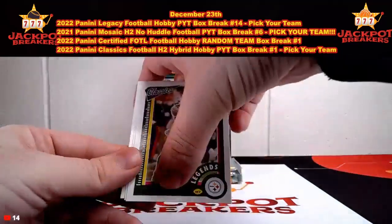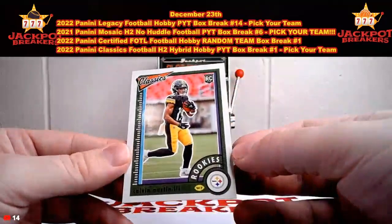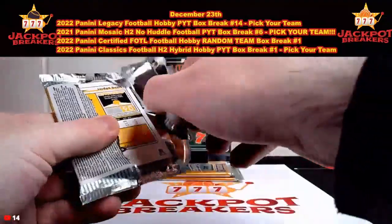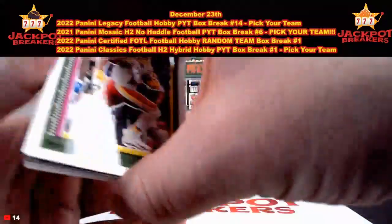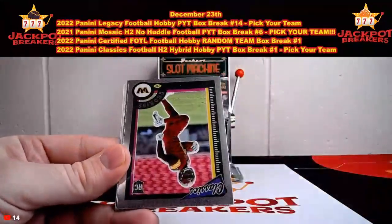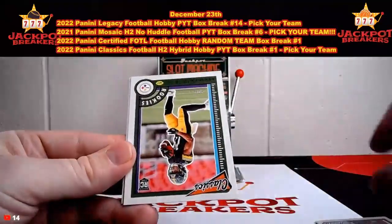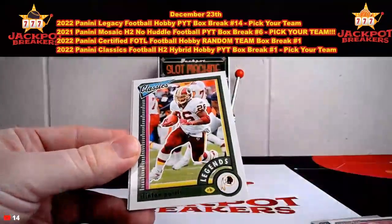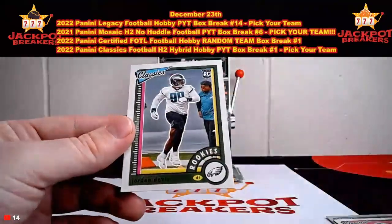Three packs left. Here's Hines Ward, Tiki Barber, and Calvin Austin III. Three packs left here. Terry McLaurin, Josh Jacobs, Brian Robinson Jr. rookie for Washington, Chris Godwin. Calvin Austin out of 50 - 50 out of 50 - Calvin Austin rookie for Pittsburgh. Clinton Portis, Jahan Dotson, and Jordan Davis.